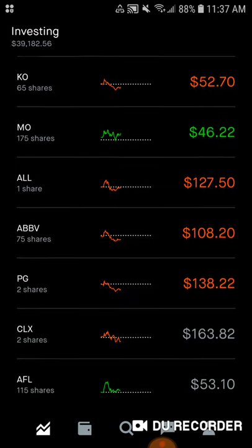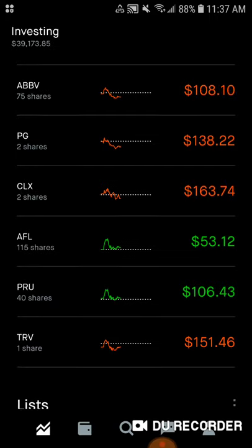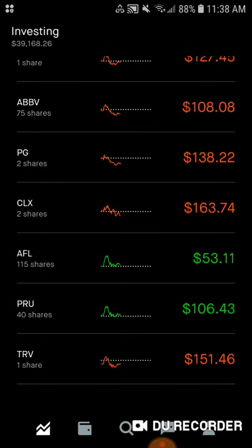Next, we added a share of Procter & Gamble. With their wide array of products, from Gillette to Bounty and Charmin, I will be adding a lot of Procter & Gamble. Originally I was just going to add Clorox, but Procter & Gamble dropped a bit too, and I wanted to make sure I took advantage because they have such a great lineup of products. I added a single share of Procter & Gamble, which added $0.87 to my total, and now the total amount they pay me is $1.74 every single month.